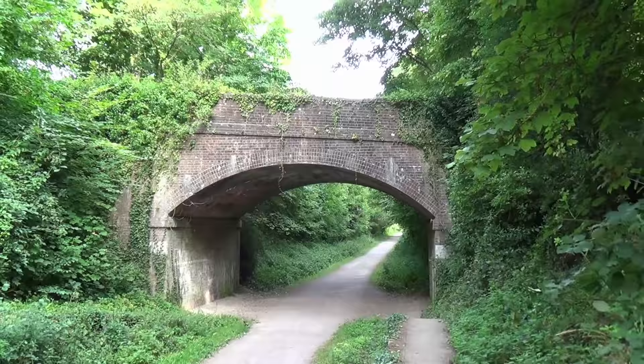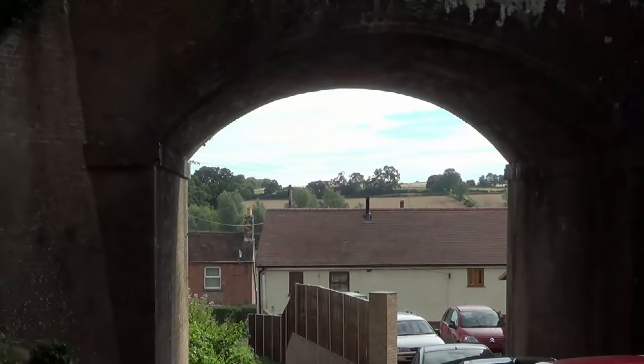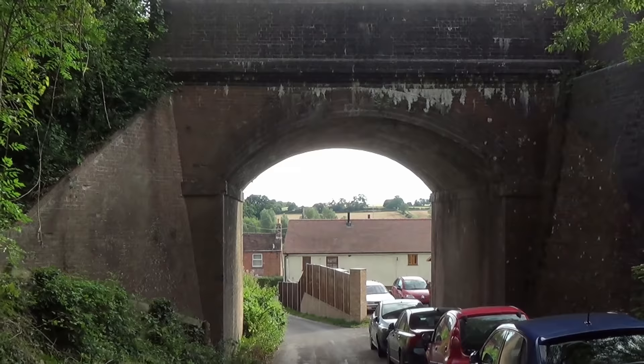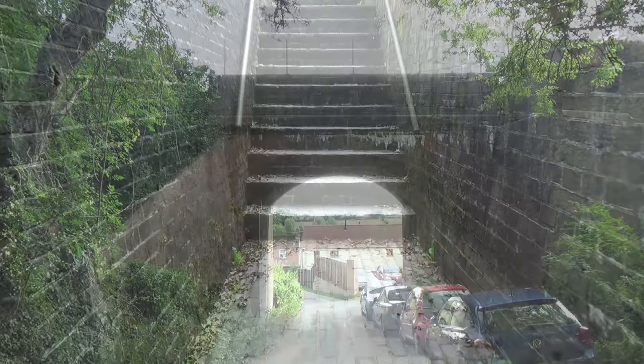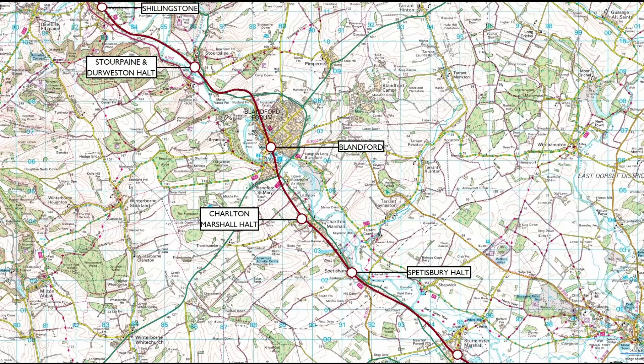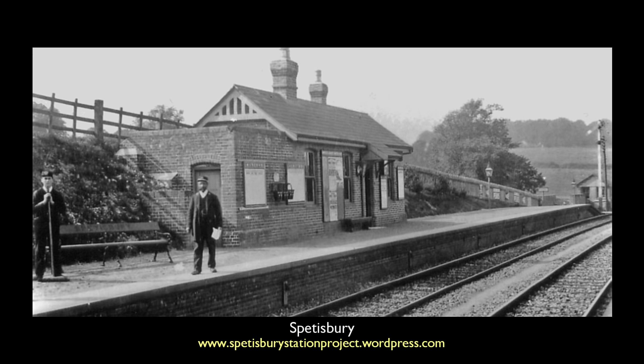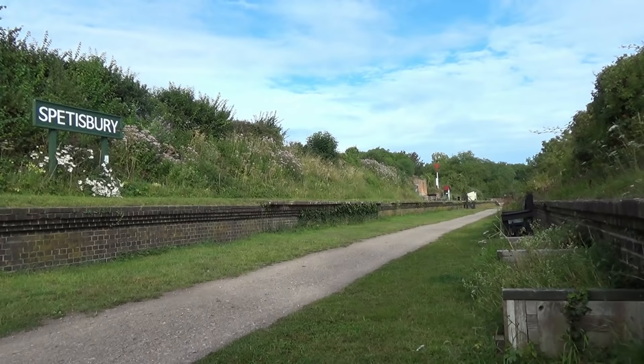We see Bridge 203 from the down platform, where one can also find the concrete posts which held the station's running board. Our arrival at the next station is heralded by Bridge number 215, and next to it steps leading up to the platform. Opened in 1860, Spetsbury became an unstaffed halt in 1934. Facilities were basic, with no electricity or gas, and it is thought water had to be delivered in churns. Whilst rails have not returned to Spetsbury, steps have been taken to care for the station's remains and to enhance the environment.